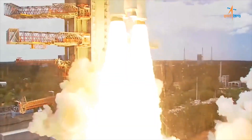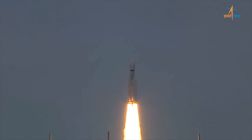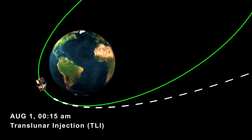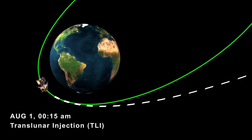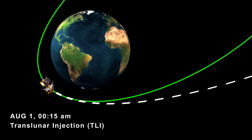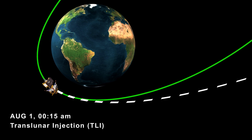Chandrayaan-3, India's ambitious lunar mission, is making incredible progress towards its destination, the moon. On August 1, at 12:15 IST, the Indian Space Research Organization achieved a remarkable milestone by successfully navigating the spacecraft towards the moon.